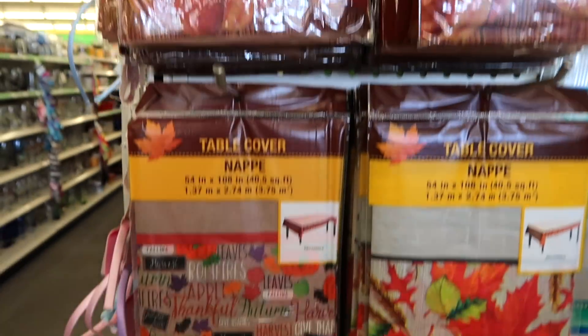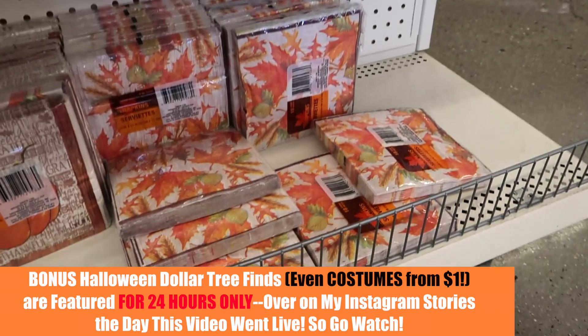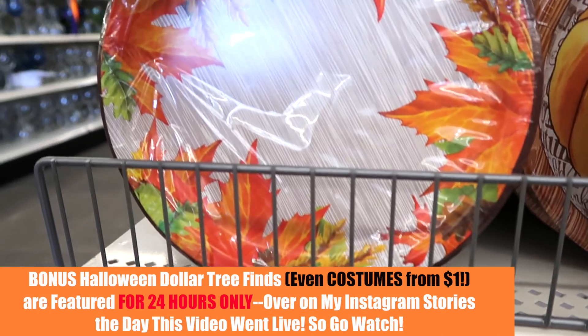They even have fall table covers you could grab now for Thanksgiving. I know that seems far away, but things go so fast here — you have to grab things as soon as they come out. These ones are really cute. If you're getting ready to decorate for Halloween or fall, definitely head over there as soon as possible to snag the best stuff. If you like this video, don't forget to hit the like button. Supposedly there's a huge dollar store here in Utah that I'm going to find and show you guys — talk to you later, bye!